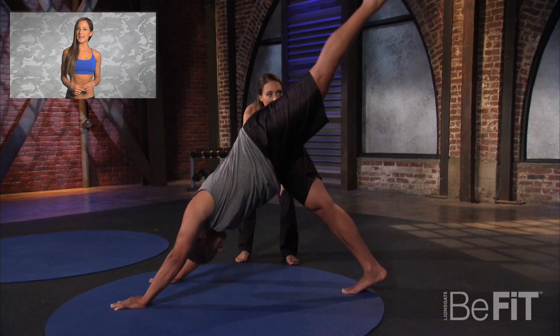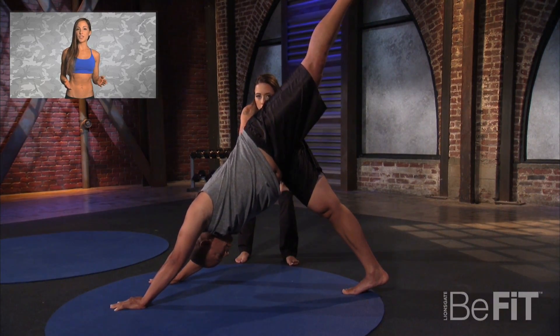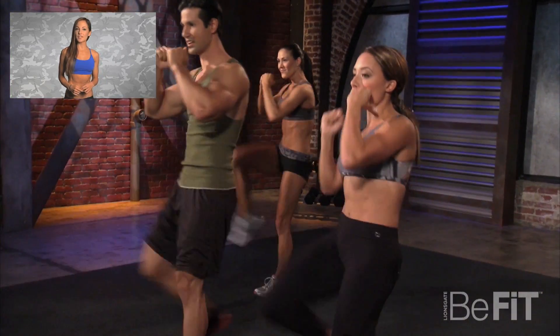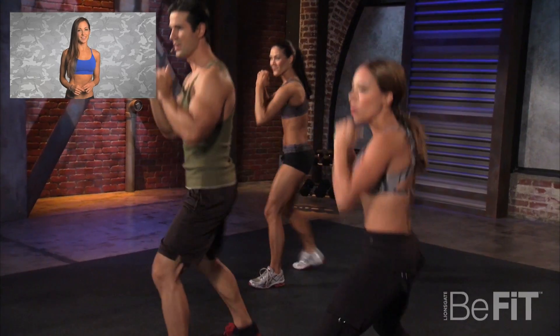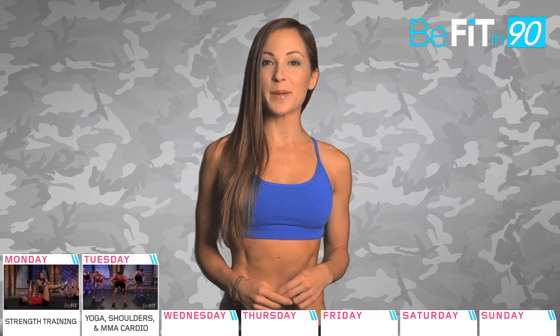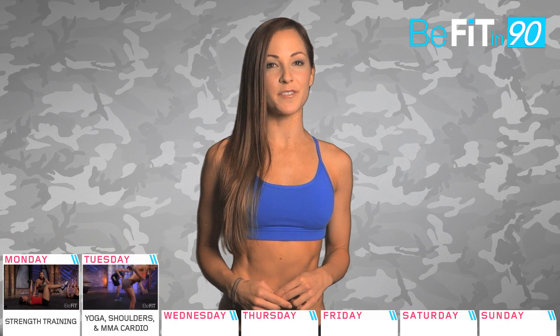Day 2 we're starting off with a dynamic yoga workout, then pushing through to get ripped shoulders and back, and then upping the intensity with a level 2 MMA cardio workout. Getting ripped takes hard work. Every rep counts, so focus on form and complete each exercise to its full range of motion.